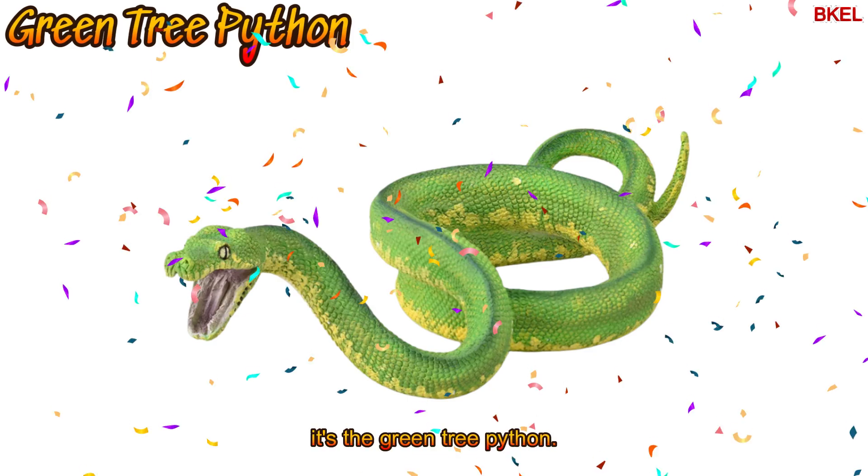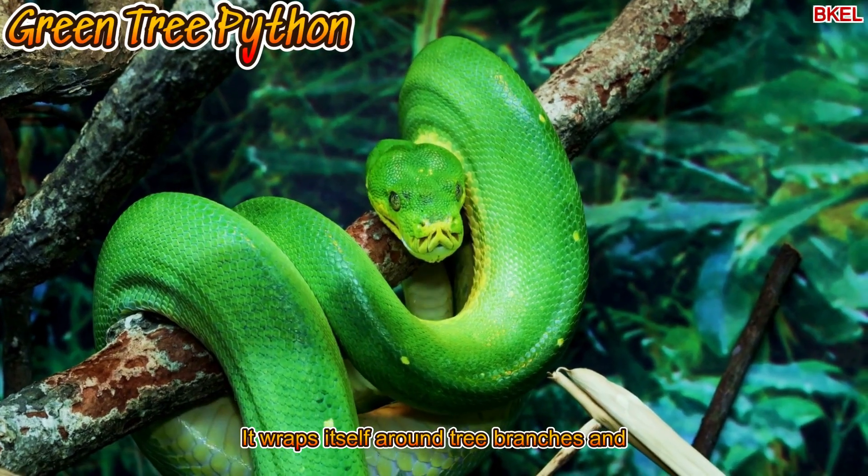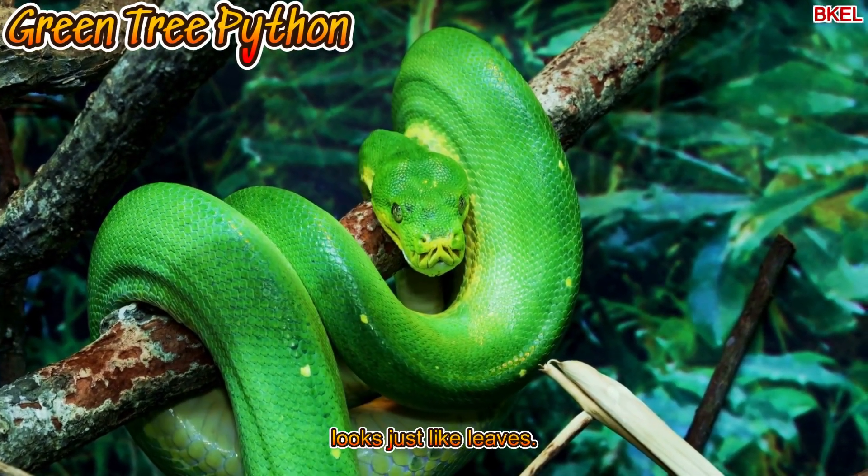It's the green tree python. It wraps itself around tree branches and looks just like leaves.